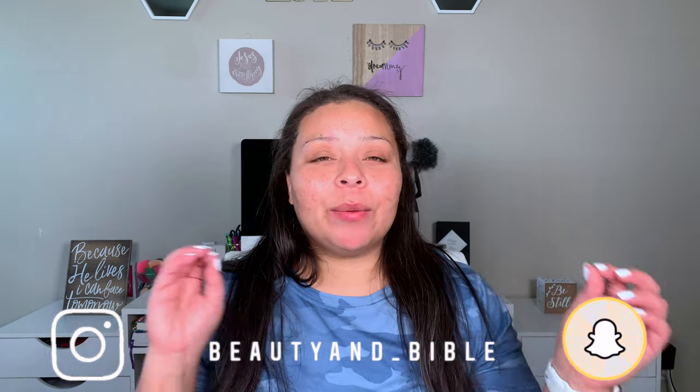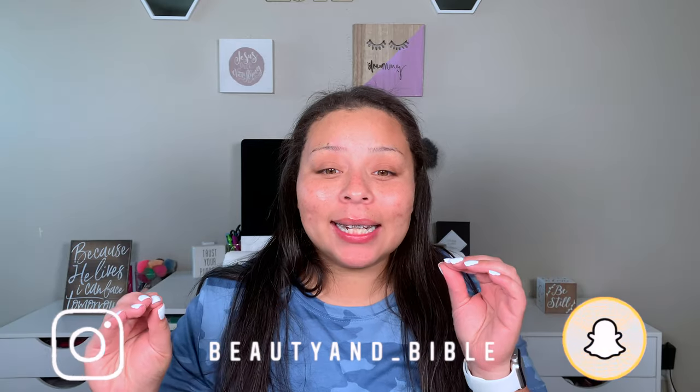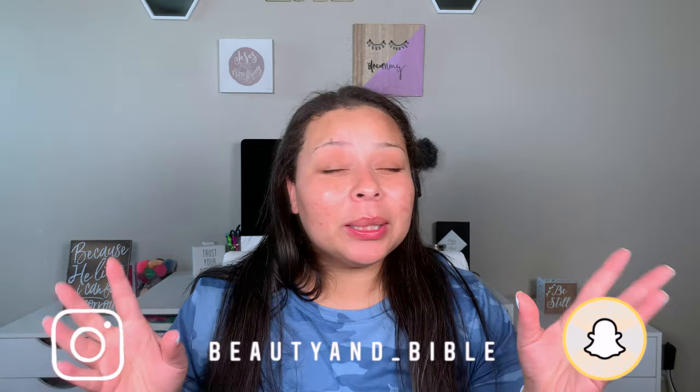For today's video, I have for you guys a shop my stash, chit chat, get ready with me. As always, we're just going to be chatting, catching up, and so let's go ahead and get into picking out the makeup so we can start chatting.